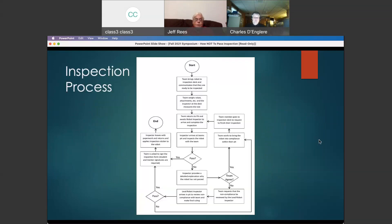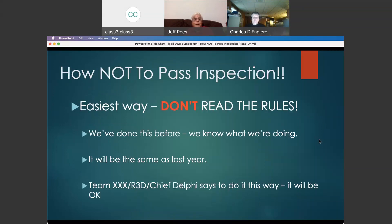This chart nobody can really see at this level, and the only reason I've included it is to show that there actually is a process for inspection. Essentially, it amounts to bringing your robot to the inspection table, starting the process, completing the full inspection, and having the documentation done. This is a guide for the inspectors, and the whole point is that there is a formal process we're going to try to follow. Your job is to get through that process successfully.